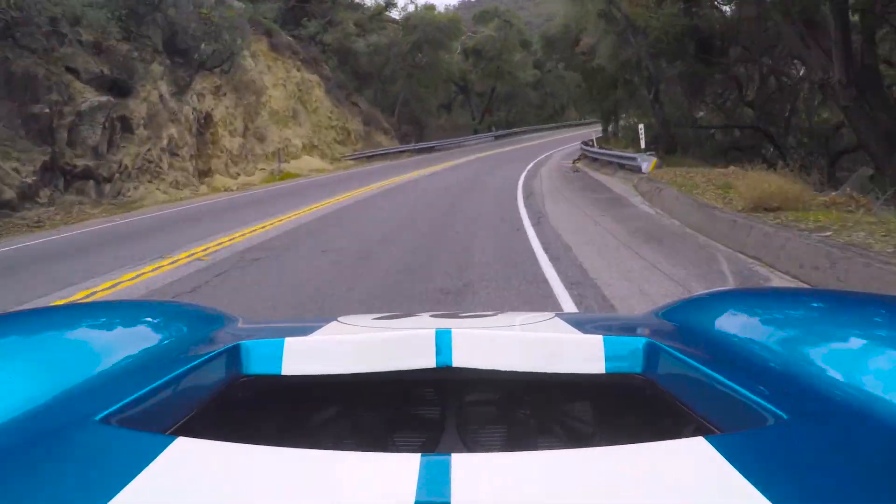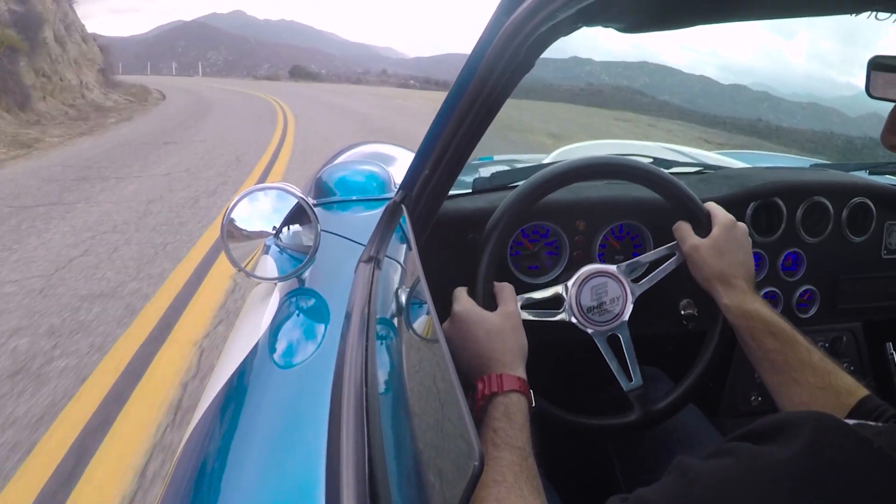One of the original cars will cost you somewhere between 10 and 20 million, if not more, if one comes up for sale. These cars are just under $200,000. And they're worth every goddamn cent.